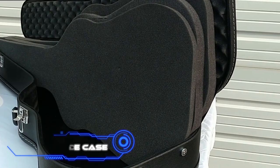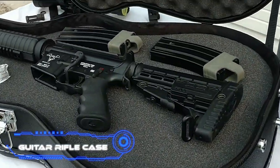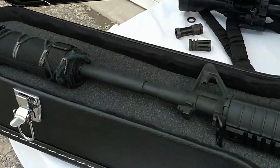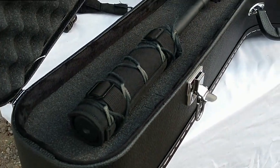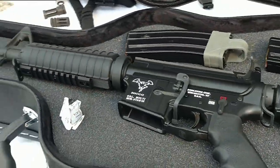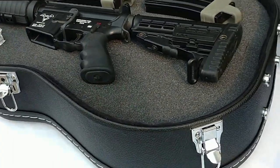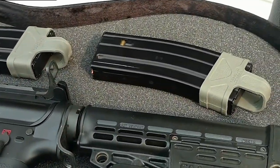Guitar Rifle Case. A guitar case that can be used to store weapons is probably something you've seen in a movie before. A similar scene can be found in the movie Desperado, and now it may be experienced by anybody who has an extra $170 lying around. The vendor claims that these cases are manufactured in the same factories as ordinary cases, and as a result, they not only have an appealing appearance but also assist in deterring would-be thieves.